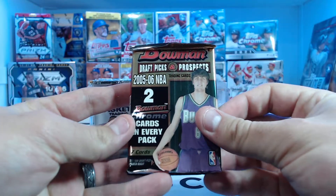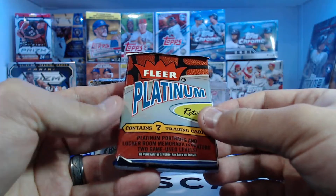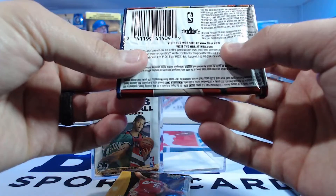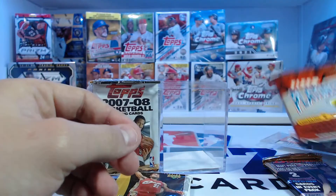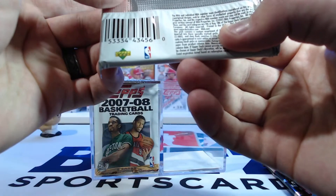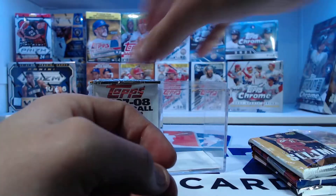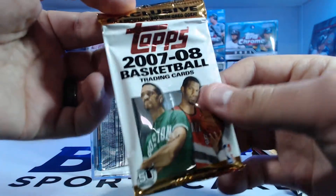So we've got the 2005-2006 Bowman Draft Picks and Prospects. We also have a Fleer Platinum retail pack from 2004 — that could have LeBron and stuff in there, pretty cool pack. And here's also a LeBron Upper Deck Slam pack — this is 2005-2006. And then here is our 2007-2008 Topps pack; this is an exclusive.